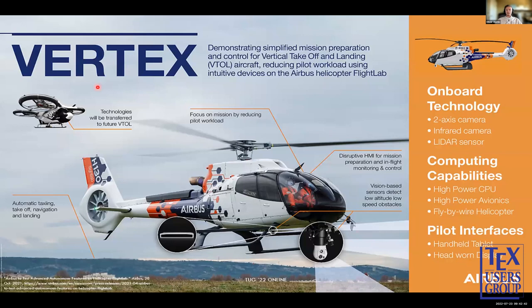This is another Airbus project called Project Vertex. Instead of a plane, it's a helicopter, and the key use is for VTOLs — vertical takeoff and landing vehicles — which are what you've probably heard of as air taxis. The system uses cameras along with an infrared camera and LiDAR sensor — basically a laser. Then you have a CPU, avionics, a fly-by-wire helicopter setup, and pilot interfaces that simplify it to more like driving a car rather than flying a helicopter. This was back in April 2021, so fairly recent.